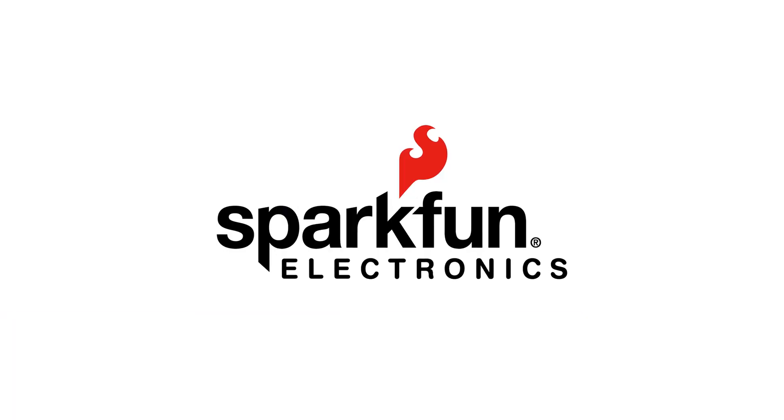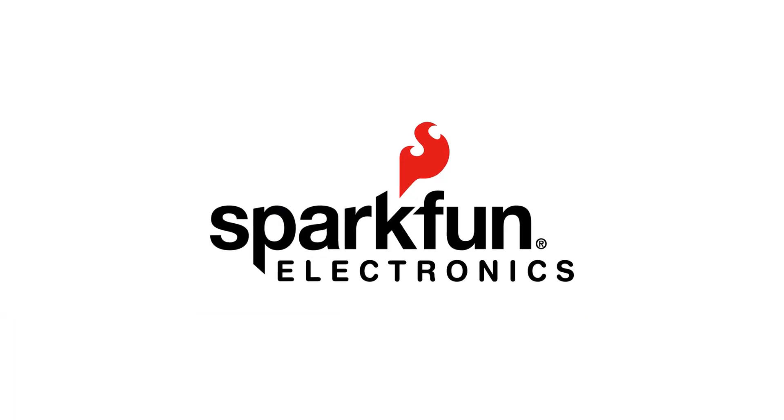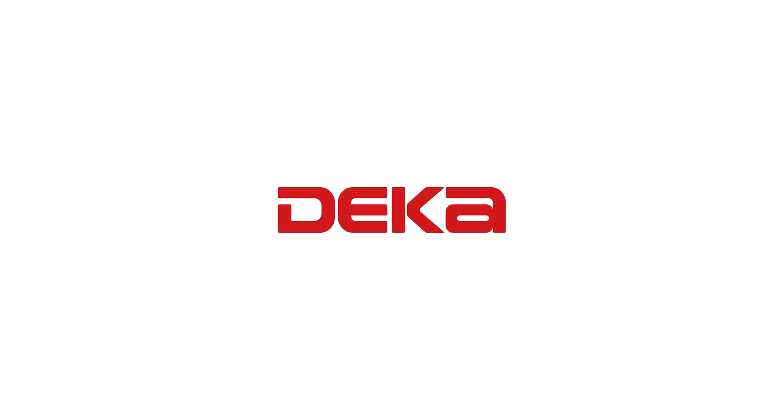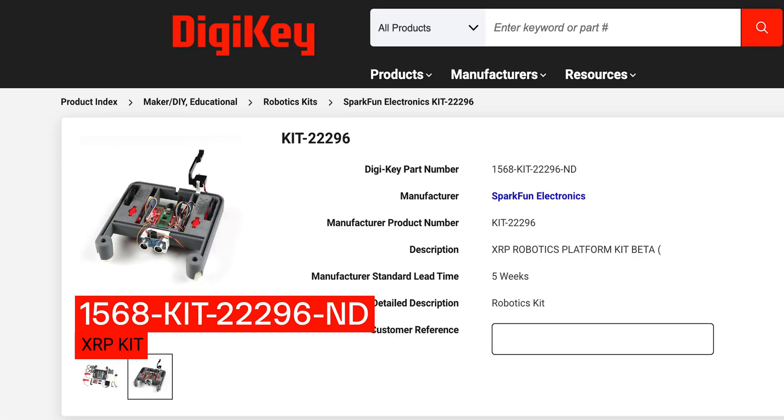In this episode of Potentially Genius, we're going to meet with Janelle Pereira from SparkFun and David Rogers from DECA Research. They brought us the Experimental Robotics Platform, or XRP.